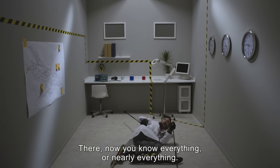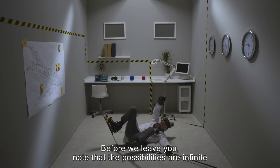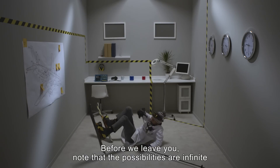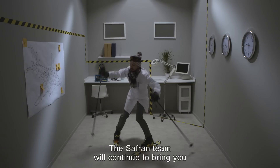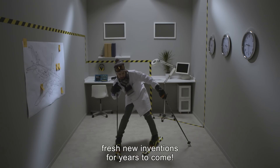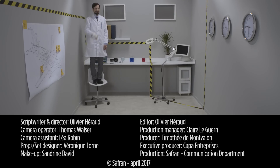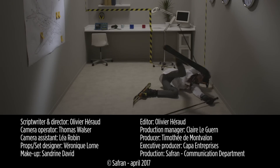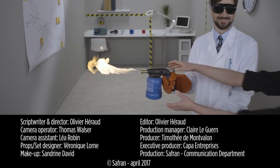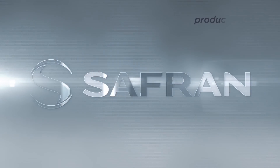Now you know everything, or nearly everything. Before we leave you, note that the possibilities are infinite and there are still many composites yet to be invented. The Safran team will continue to bring you fresh new inventions for years to come. See you in the future!